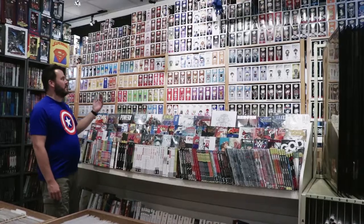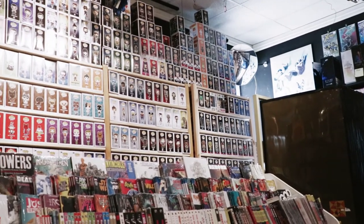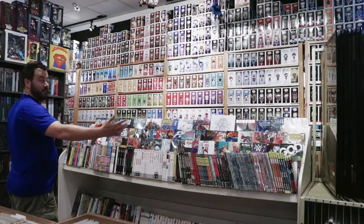Over here is our wall of pops, nicely organized by movie and company — Marvel, DC, science fiction, toys — and another selection of last month's graphic novels.